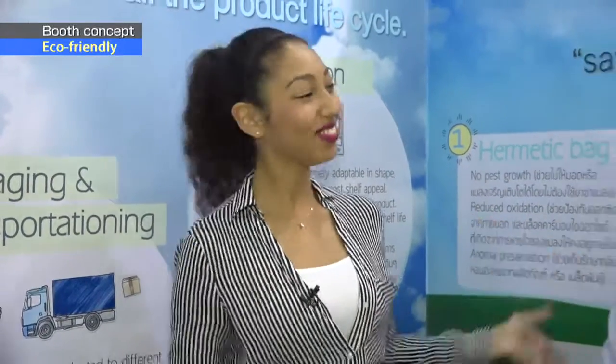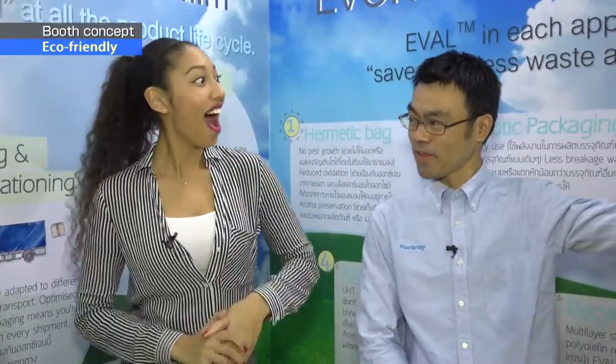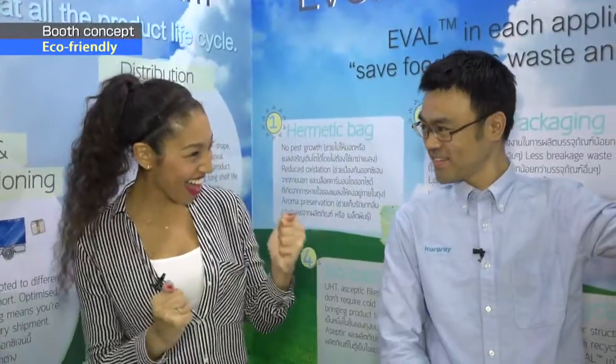What eco-friendly products are you introducing this time? Please see our product. Is it right there? Yes. Alright, let's go!